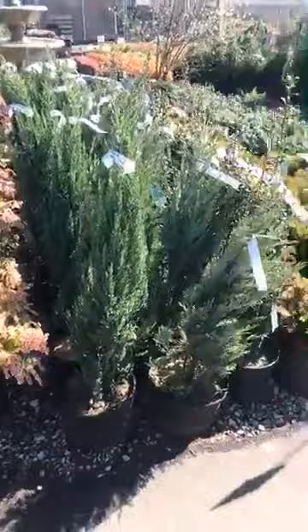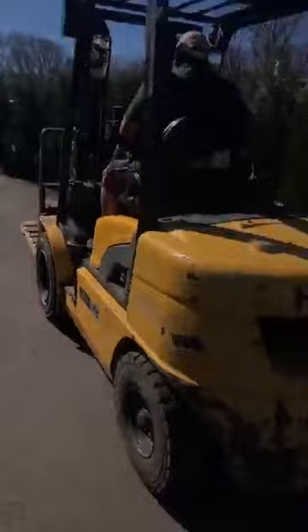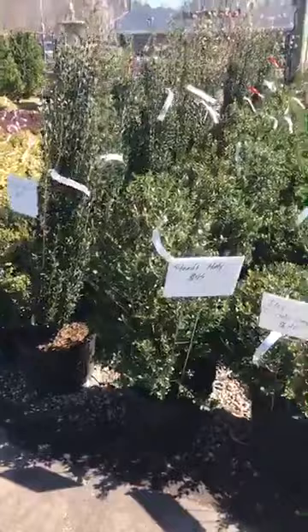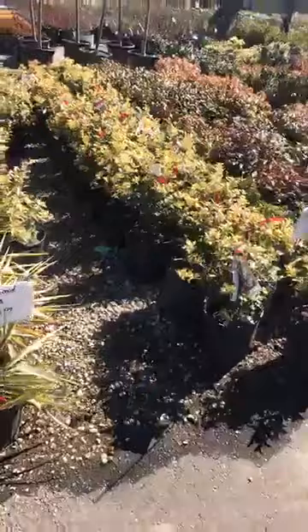This section has junipers at 25 feet and some sky pencil holly. At the bottom here are some more big boxwoods — these ones are $275, green mountain boxwoods, really nice cone shape, four to five foot. We have Mugo pines, osmanthus, Japanese hollies. These are Steeds hollies for $45. We have Inkberry and Steeds.